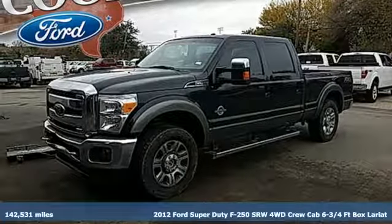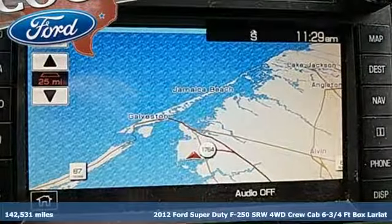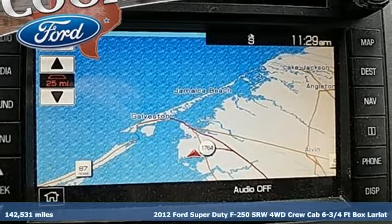Here's a 2012 Ford Super Duty F-250 single rear wheel. Ford, where tradition meets innovation.